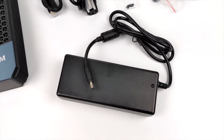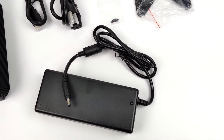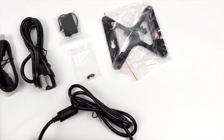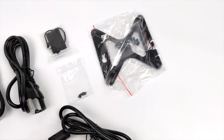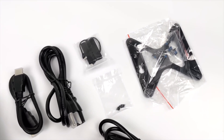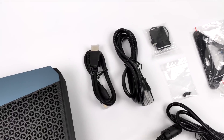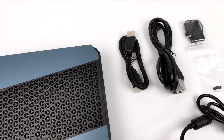Inside of the box we're obviously going to get the mini PC. They've also included a 120 watt power supply and a VESA bracket with all of the mounting hardware. We've also got our SATA cabling because this does support two 2.5 inch drives along with an M.2 drive that's already pre-installed, and we get a 6 foot HDMI cable and our power cable for the power supply.